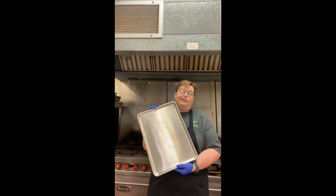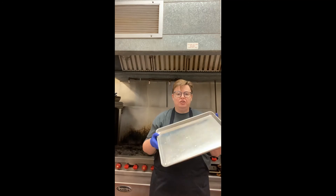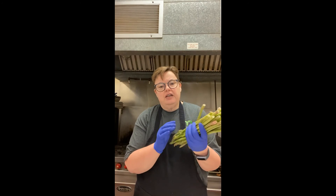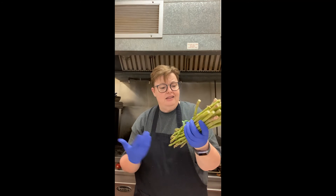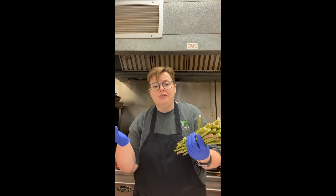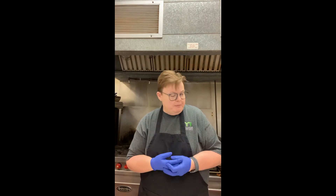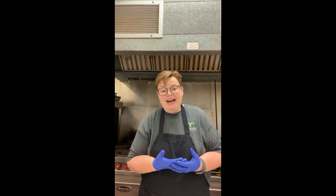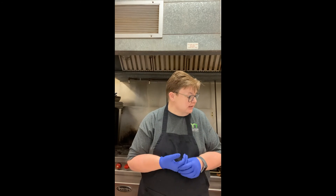I'm using a half sheet pan — a commercial size — but you could use a basic cookie sheet. I like when they have a little lip because you are going to put some olive oil on there and you don't want it to run and make your oven messy. I've got a pound of fresh asparagus, not too thick, not too thin — actually perfect. I just picked this up this morning at the grocery store. You're going to wash it and dry it on some paper towels. Make sure you have a hot oven — preheat to 400 degrees and get everything ready.